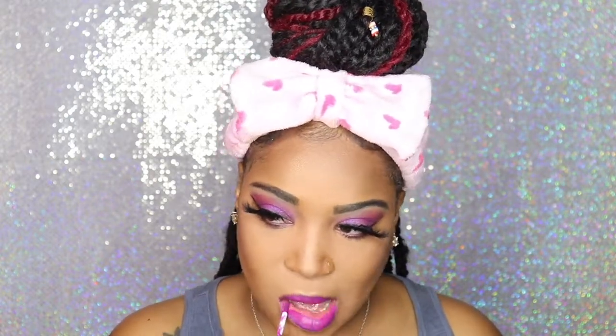The lipstick is also from NYX — it's a soft matte and it's in the shade Seoul, spelled S-E-O-U-L. Then I decided to be a little extra and add another shade on top. This one is from BH Cosmetics — look at that, that's really pretty! I should have actually left it like that, but I wanted to be extra and go for a bold lip. So I went ahead and added this one from BH Cosmetics — I can't even read the shade here, but I'll list it in the description box below.